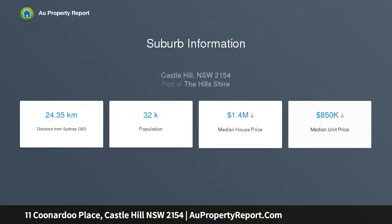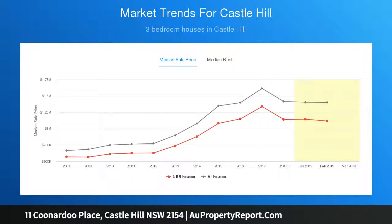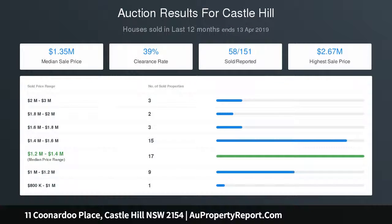Custom kitchen has stone benchtops and a five-fold server window. Attractive bedrooms include a master bedroom with a romantic bay window seat. The renovated bathroom integrates with a European laundry.